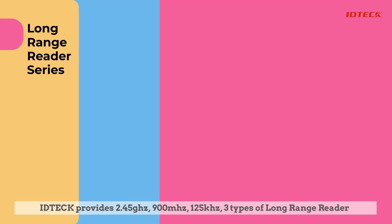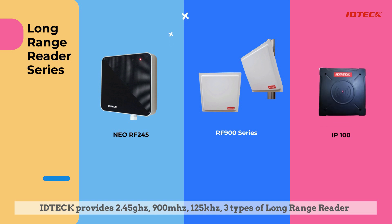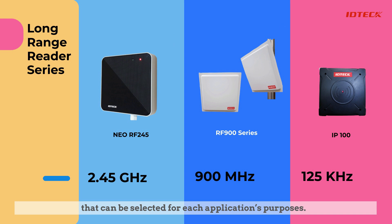ID Tech provides 2.45 GHz, 900 MHz, and 125 kHz — three types of long-range reader that can be selected for each application's purposes.